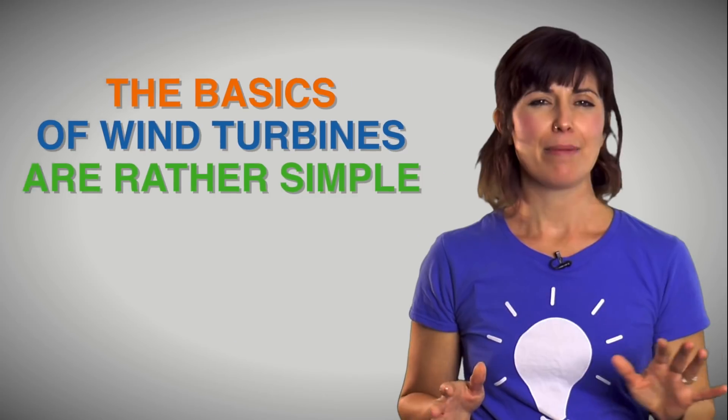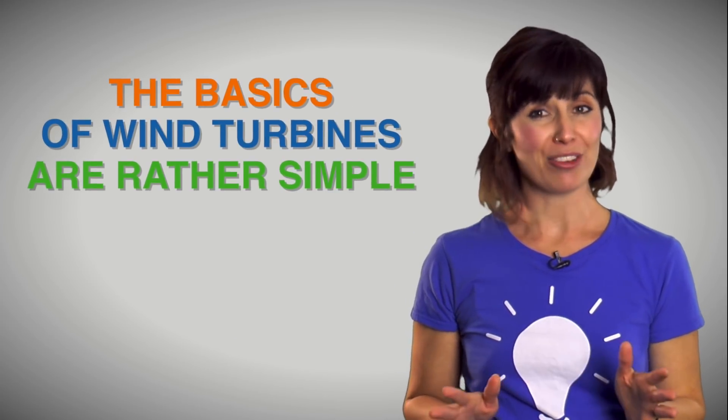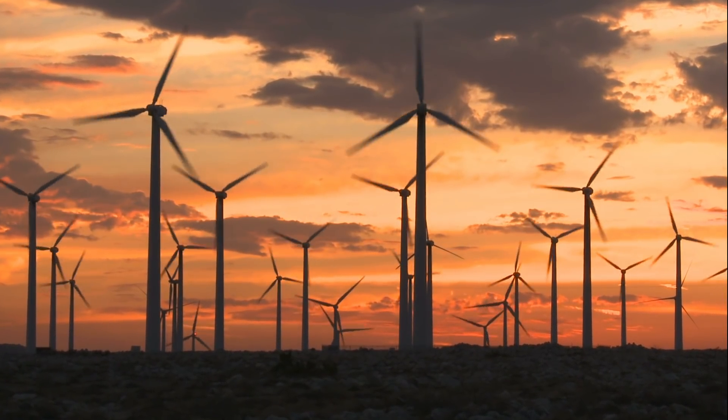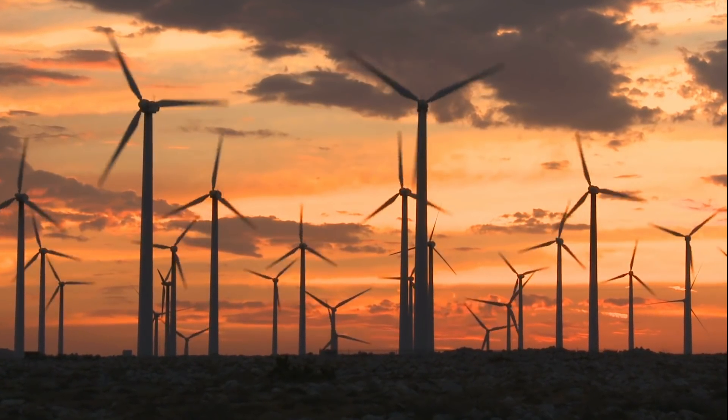Let's talk about how these wind farms are able to function offshore. The basics of wind turbines are rather simple. The wind turns the blades of the turbine, which spin a shaft that is connected to a generator, and makes electricity.